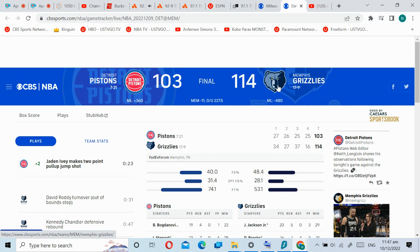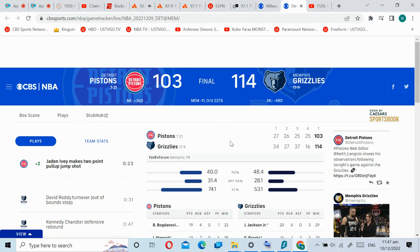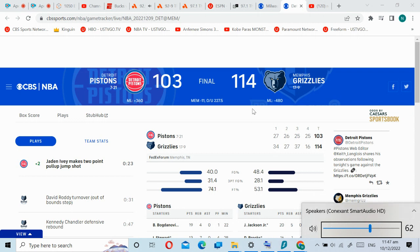That was Memphis Grizzlies head coach Taylor Jenkins following tonight's 114-103 win over the Detroit Pistons. That energy in the third quarter was so nice — he got asked about it twice. But it really was the difference maker in this Grizzlies game, as they came out of the half with a different level of energy, especially on the defensive end. Let's take a listen to some of those second-half highlights. Grizzlies led 61-53 at the break.